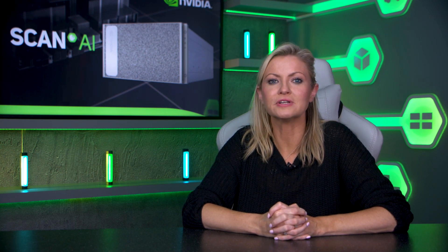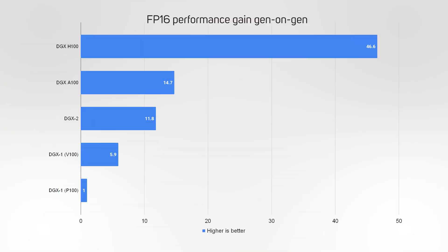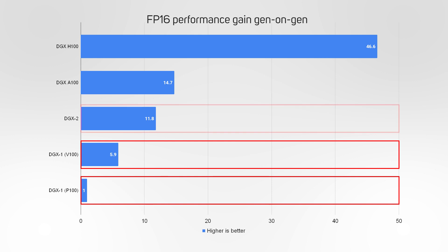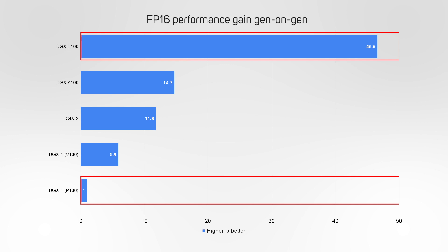We've deliberately excluded FP8 quarter precision from this comparison, as the only GPU capable of running at this level is the Hopper GPU in the DGX H100 — suffice to say, this gives the latest DGX a massive edge over its predecessors. This graph shows the performance speedup delivered by the various generations of DGX appliance versus the original DGX1 with P100 GPUs at FP16 half precision. What's immediately obvious is the huge acceleration provided by Tensor Cores, first introduced in the DGX1 with V100 GPUs. NVIDIA hasn't sat on its laurels — each subsequent DGX appliance has provided significantly more performance than the one before it, with the latest DGX H100 proving an astonishing 46.6 times faster than the original DGX1, a staggering improvement over six years.